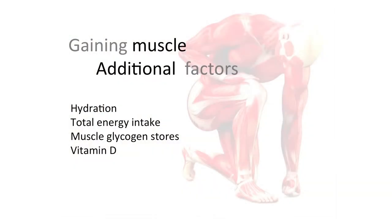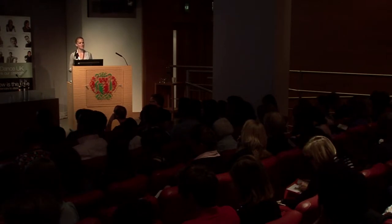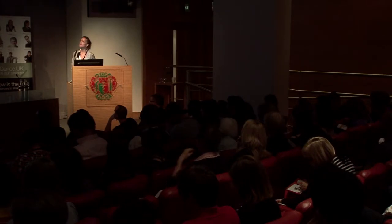Muscle glycogen stores — how you store carbohydrate — are really important for strength and power-based work. They impact your ability to do an intense session if your muscle energy stores are low, so look at your carbohydrate intake around training sessions. Vitamin D is also important: there's more research on vitamin D receptors in muscle tissue, and if you're deficient in vitamin D, it has an impact on muscle strength, causing muscle weakness. Ultimately, eating clean is massively important.